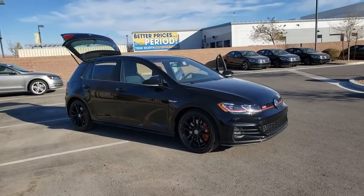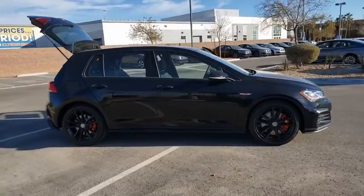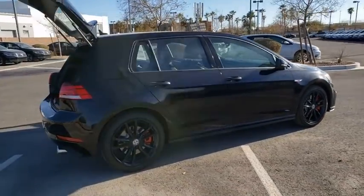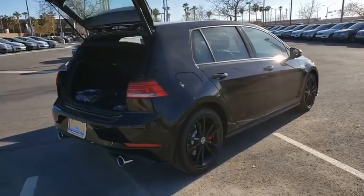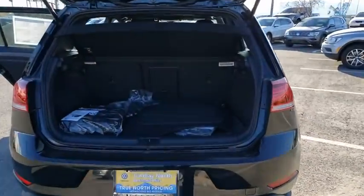Come test drive the 2021 Golf GTI. This Volkswagen is considered by many to be the hot hatchback. The GTI easily accommodates up to four adults. A decent sized 15 plus cubic foot trunk is well shaped and easy to load.